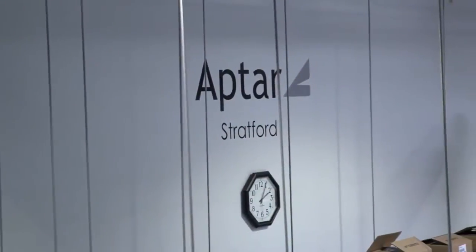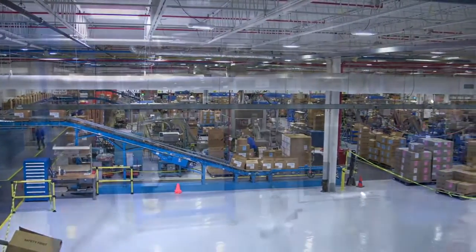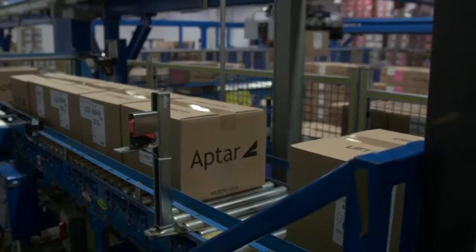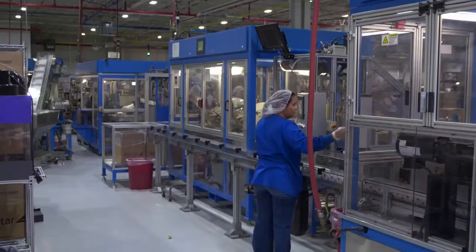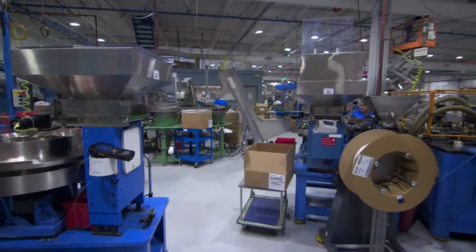In Stratford we're an assembly operation. This location is 170,000 square feet and we have about 200 employees. We just added a 45,000 square foot warehouse addition. We looked specifically at sustainability and incorporated that into our building design, and it is pretty state-of-the-art.